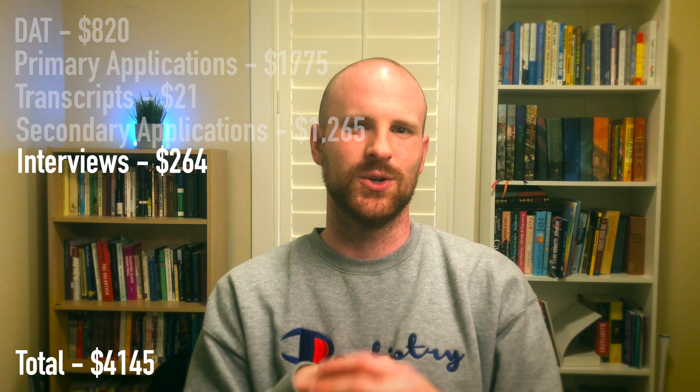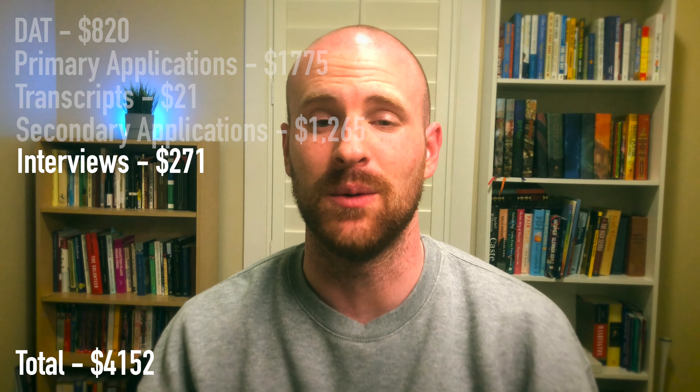The total for my hotel in Detroit was $139, plus a free cookie upon check-in, so that was awesome. Food for that trip was $30 because airport food is expensive. The $66 private car from the airport to the hotel, and then $17 for a Lyft from my hotel to the school and back to the airport. My second interview was with Roseman, which is where I'm currently at school, and because I live locally I only paid for gas — about $7.